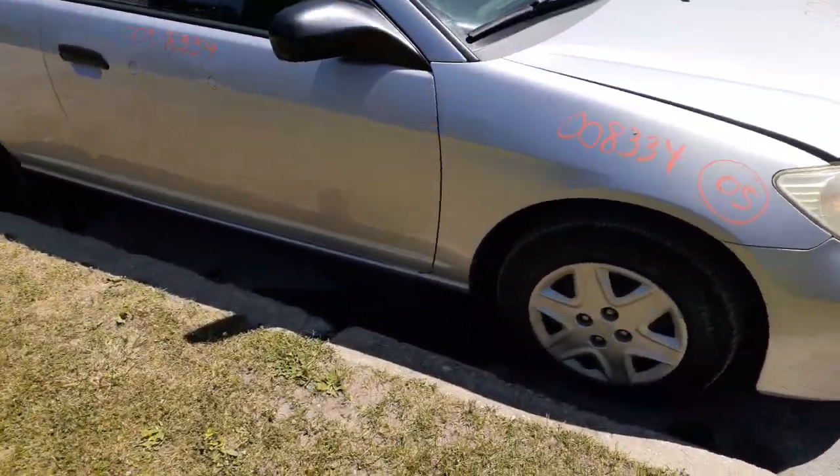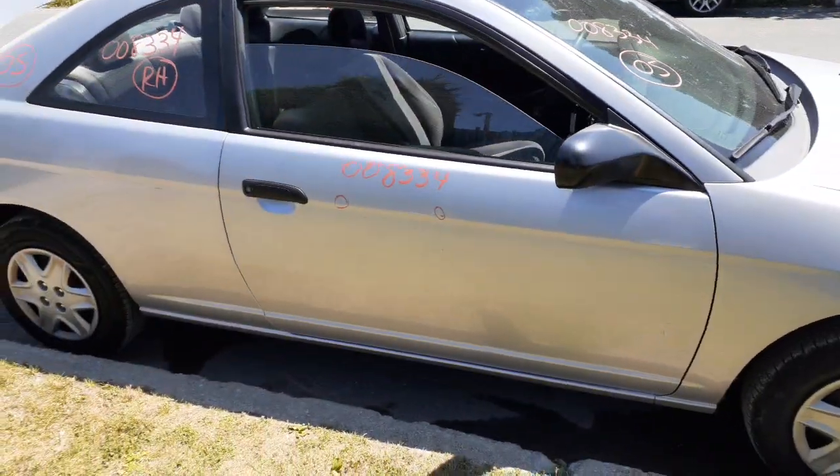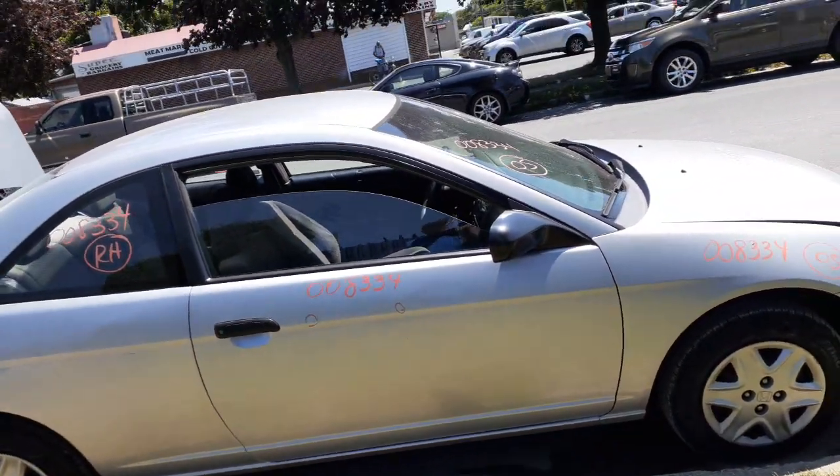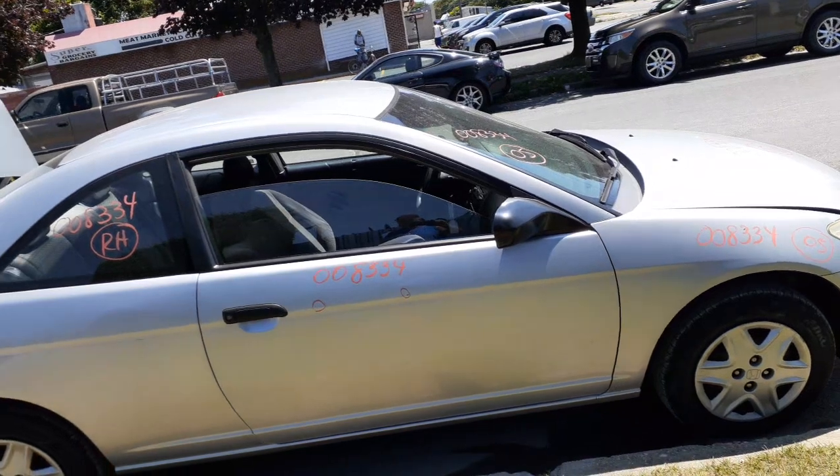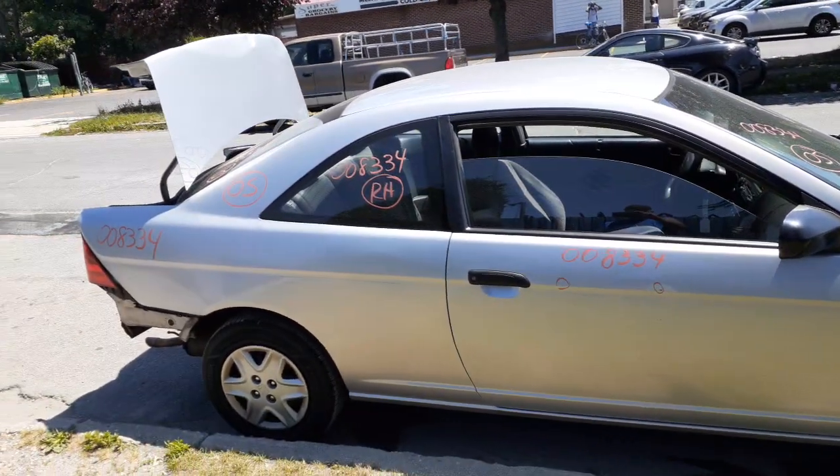Right side door's got some dings and dents in it, but definitely a clean looking door. Manual window, manual lock. Same with the right side mirror — it's black, lever controlled. You got the right rear quarter glass.